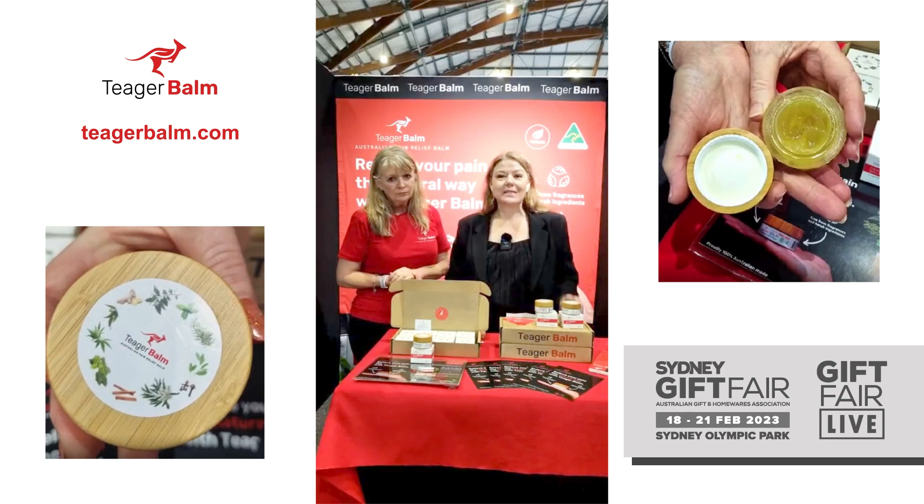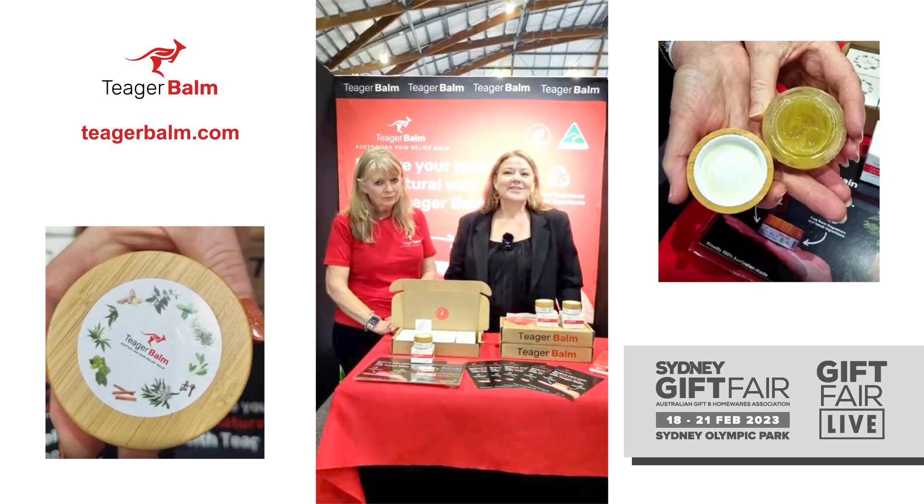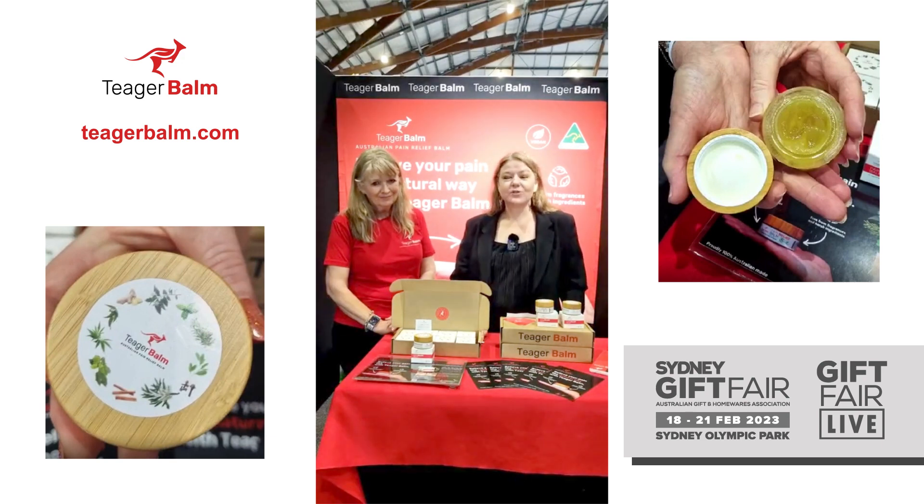For anybody who may have just joined us now on Gift Fair Live, just wanted to reiterate where we are. We are at the Sydney Gift Fair here at Sydney Olympic Park. It's not too late to register — go to sydneygift.com.au — and you can visit Sharon here at the Tiga Balm stand in Australian Made.